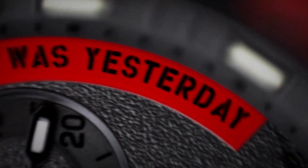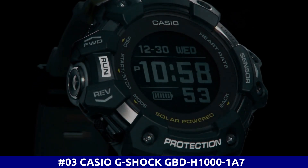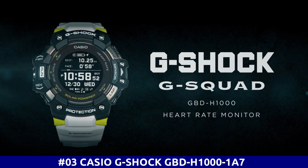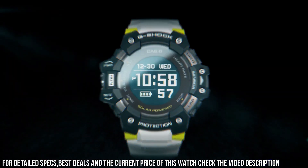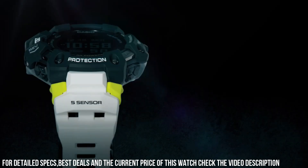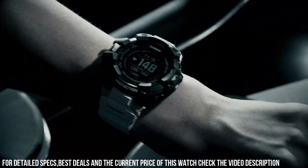Number 3: Casio G-Shock GBD-H1000-1A7. The new GBD-H1000 G-Shock Move Watch is equipped with a heart rate monitor and GPS. Useful workout functions include an optical sensor for heart rate, along with bearing, altitude, barometric pressure, and temperature sensors, and an accelerometer for step counting. Package dimensions: 7.13 x 5.43 x 4.09 inches. Item weight: 9.6 ounces.